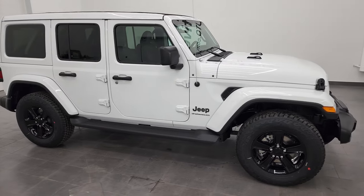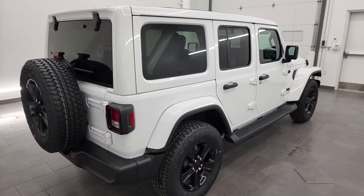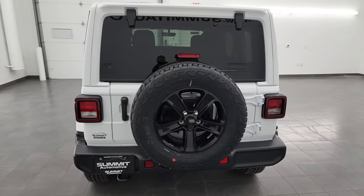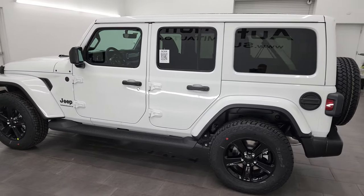Hey everybody, this is Brett and this 2023 Jeep Wrangler 4-door Sahara Altitude Edition is stock number 23J31. I am here at Summit Automotive in Fond du Lac, Wisconsin, your new and used Jeep and Jeep Wrangler headquarters.